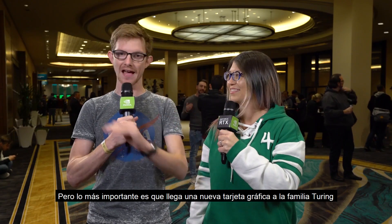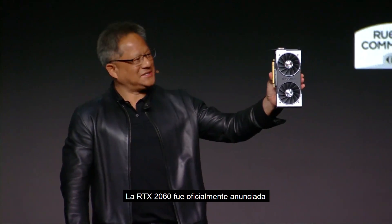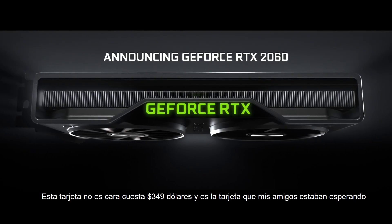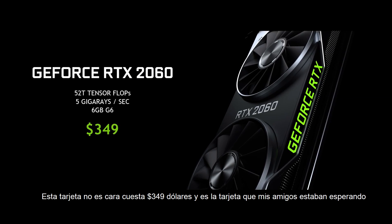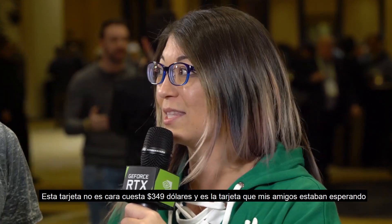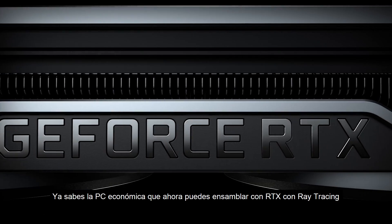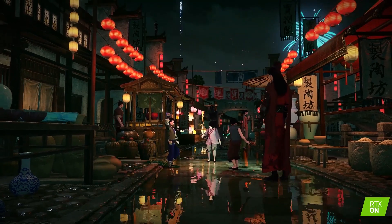But the biggest headline right off the bat: a new graphics card is coming to the Turing family. The RTX 2060 is officially announced. This one is so inexpensive — it's $349. And from my friends back at home, this is the card they have been waiting for — the budget-friendly machine that you can now build with RTX, with ray tracing enabled.